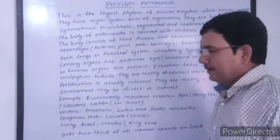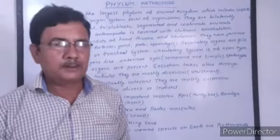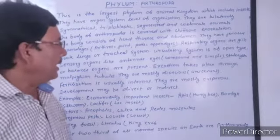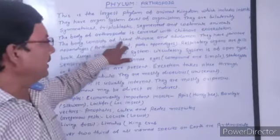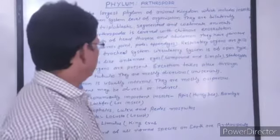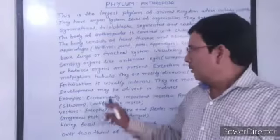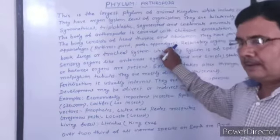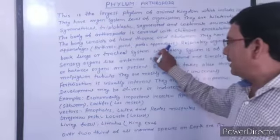The body is divided into three parts: head, thorax, and abdomen. They have jointed appendages — arthros means joint and poda means appendages. Legs are also called appendages, so they have jointed appendages.